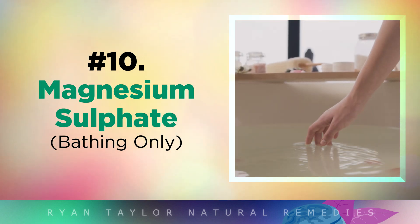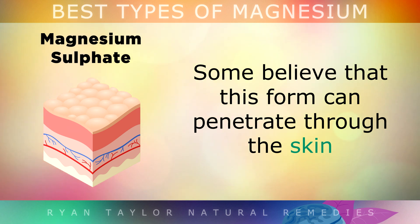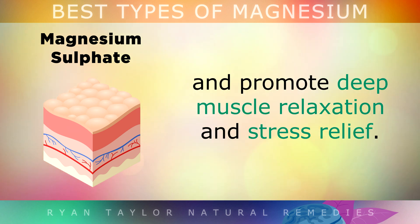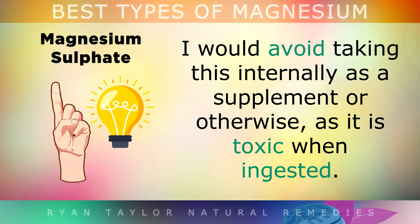Magnesium sulfate is a form naturally found in Epsom salts, which you can use when soaking in the bath. Some people believe that this type penetrates through the skin and promotes deep muscle relaxation and stress relief, and is also believed to help detoxify harmful substances through the skin. However, I would suggest avoiding taking this internally as a supplement, as it's very toxic when ingested — just use it in your bath water.